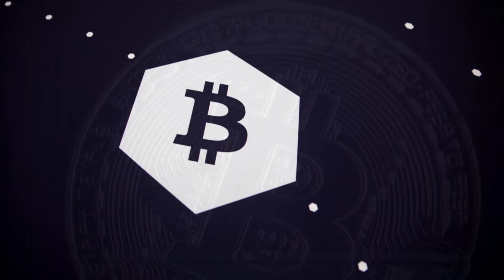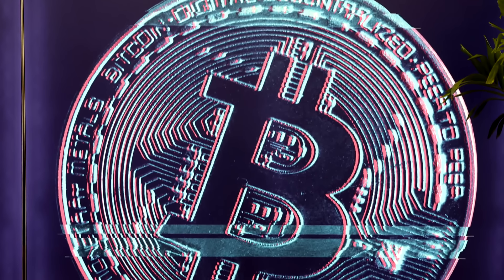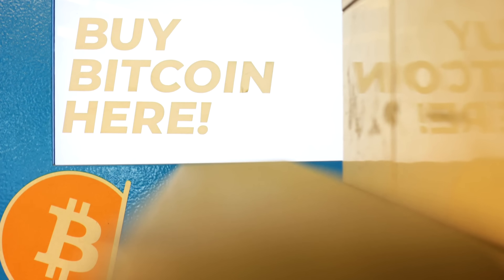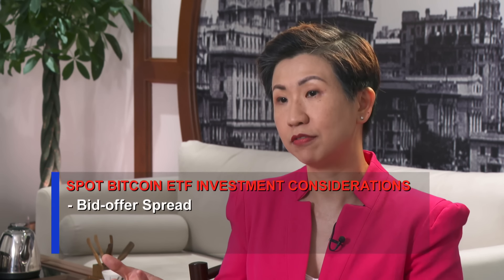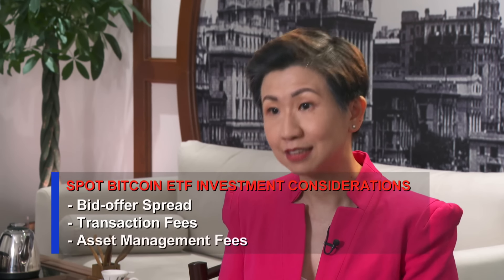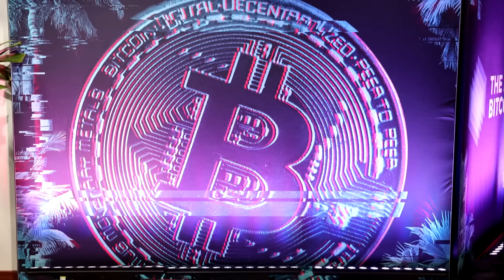But ETFs also charge a basket of fees, so it may cost more to buy an ETF than Bitcoin directly, especially in the short term if you're planning to trade it. If you're buying Bitcoin directly, you're just paying a transaction fee. But if you're buying a Bitcoin spot ETF, there are mainly three baskets of fees: the spread, the transaction fee, and asset management fees — so the total fees will obviously be higher than just owning Bitcoin.